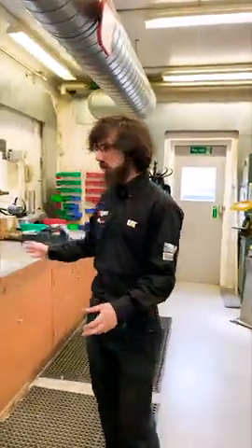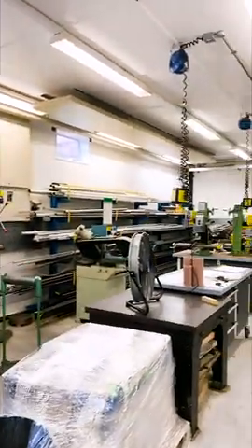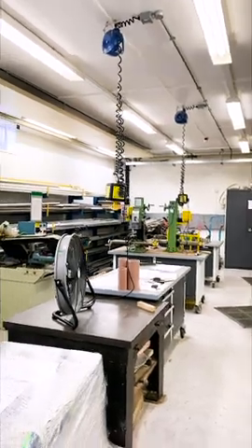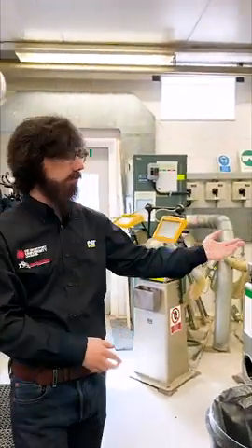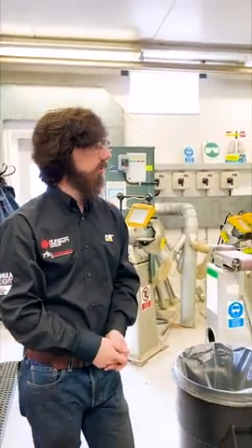Here is more of the general workshop area, where we have two industrial-sized mills. These are manual mills and one of them is programmable. We also have all of our stock of materials, some grinders, and some machinery for cutting down tubes. That's everything.